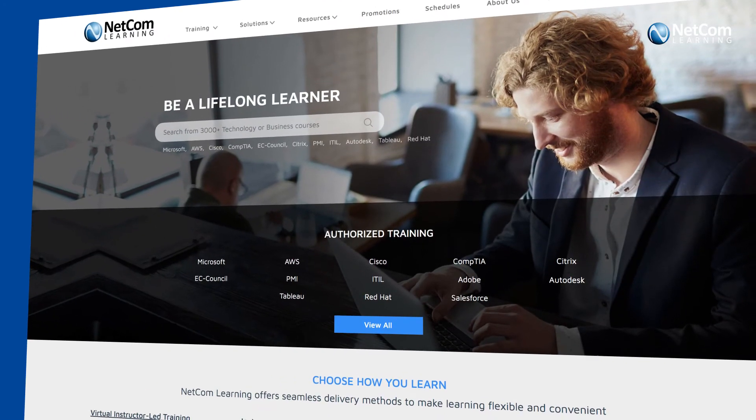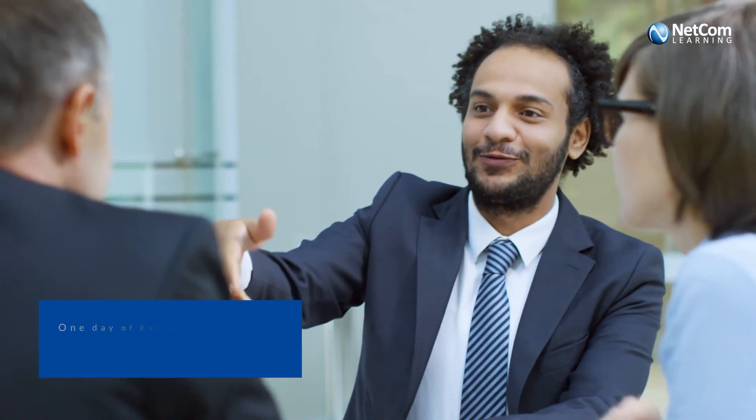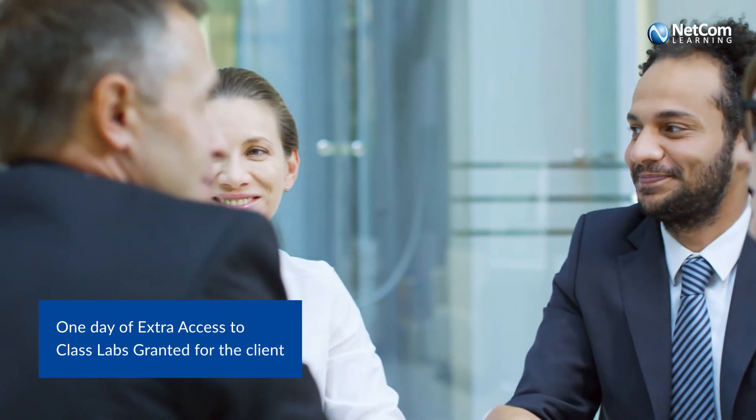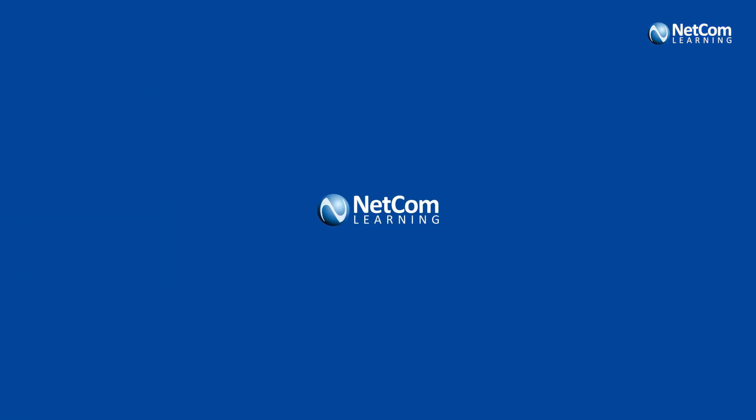Netcom Learning always puts the customer's needs first, and this is one of the best examples of that. Our client requested to have one extra day of access to class labs after training for their learners, and we assigned them labs. The client was delighted by Netcom Learning's compassionate gesture.